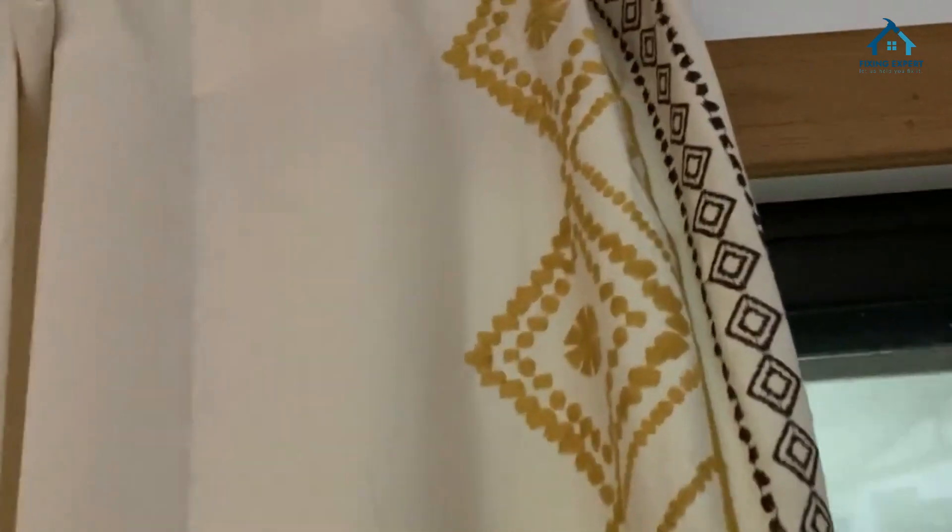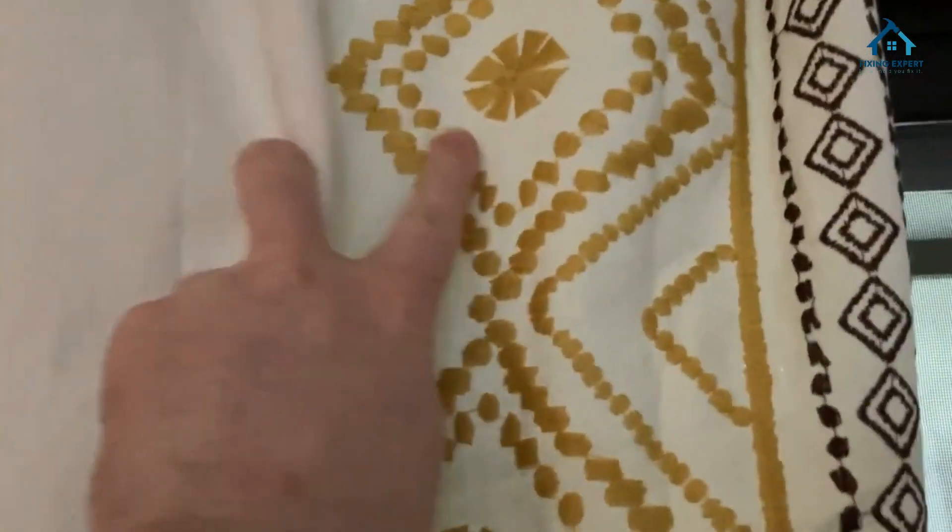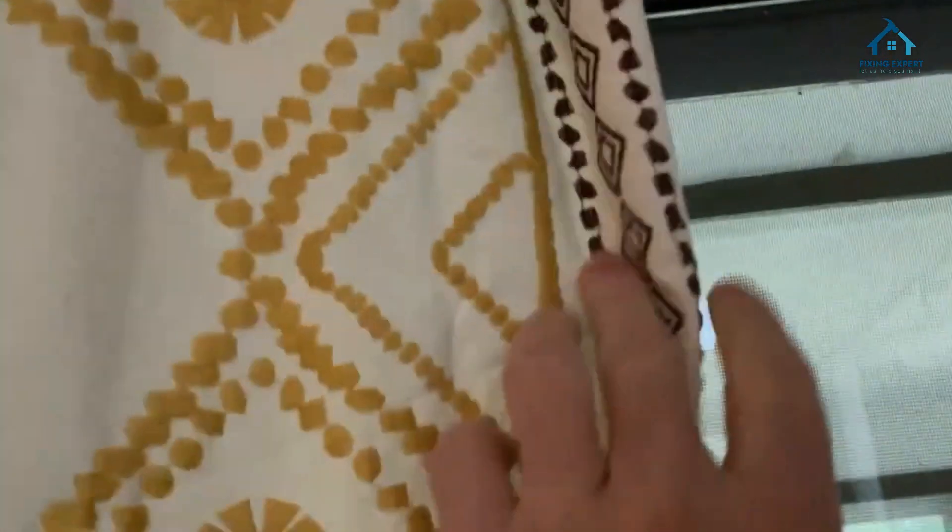Breathable fabric: one of the standout features of linen is its breathability. This means that even when your curtains are drawn, fresh air can flow through, creating a comfortable and airy environment.